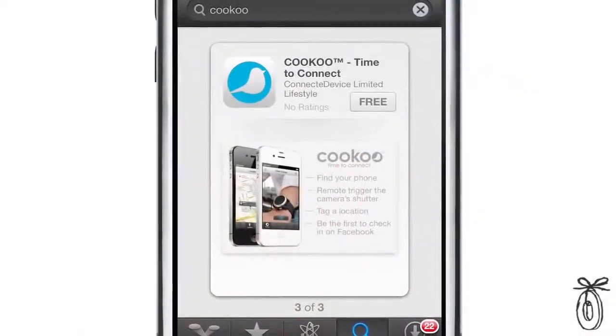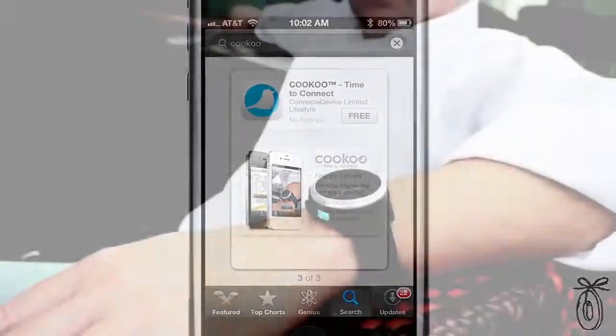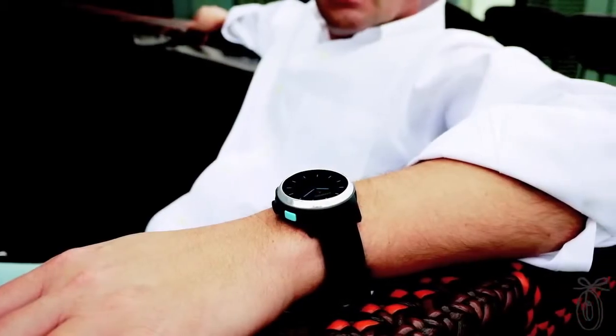It's really easy to use. Simply download the Cuckoo app to your phone and sync it with your watch. And then you can have some fun with it.